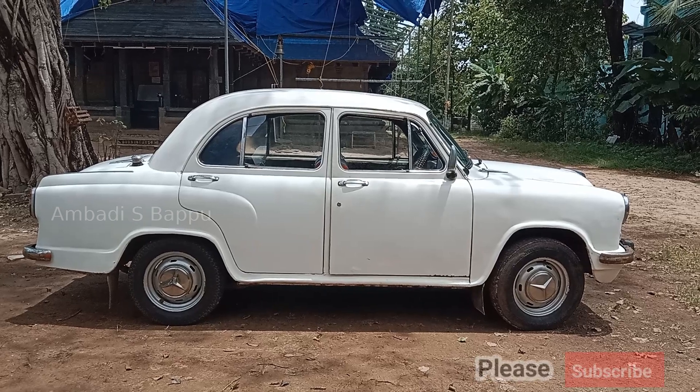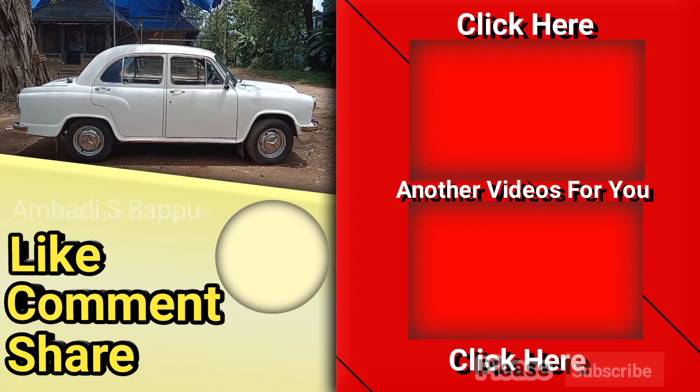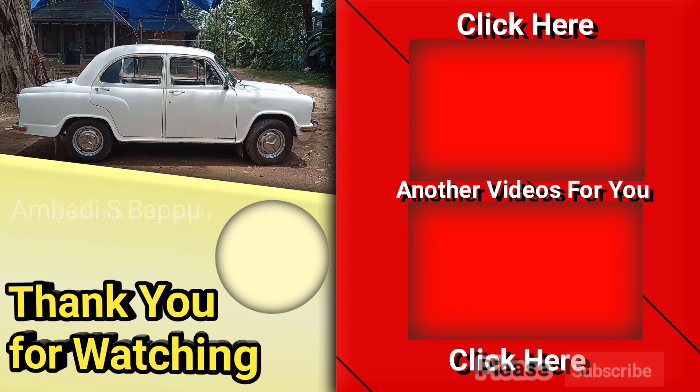So that was the video. Please subscribe my channel by clicking the channel icon. Like, comment and share. Thank you so much for watching.